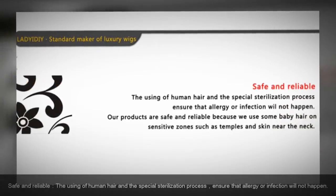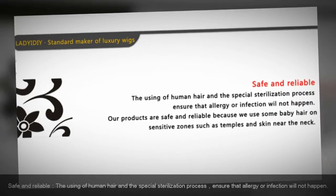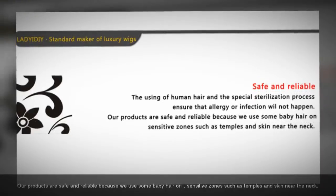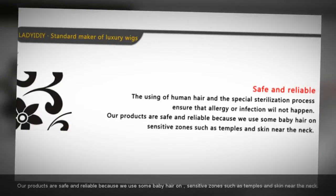Safe and reliable: the use of human hair with a special sterilization process ensures that allergy or infection will not happen. Our products are safe and reliable because we use baby hair on sensitive zones such as temples and skin near the neck.